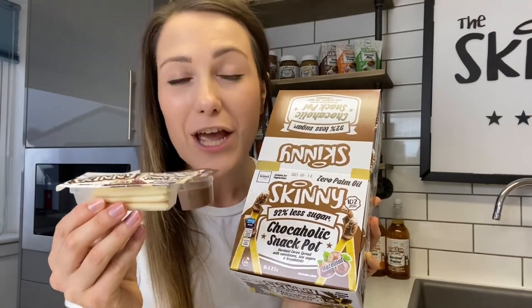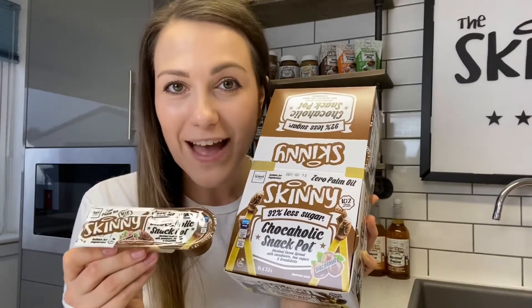You get a fantastic serving size of our incredible chocoholic spread, a really good amount of breadsticks, and there is also zero palm oil — the perfect chocolatey snack.